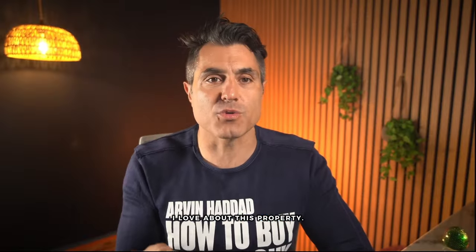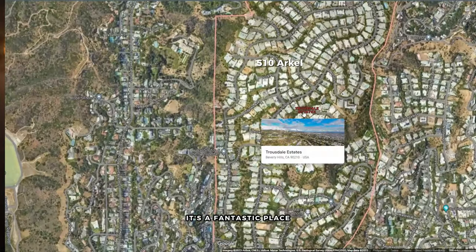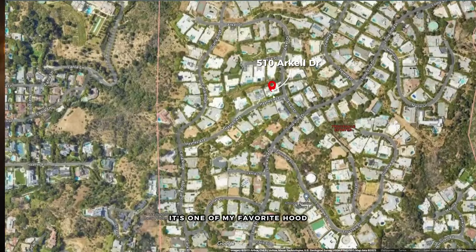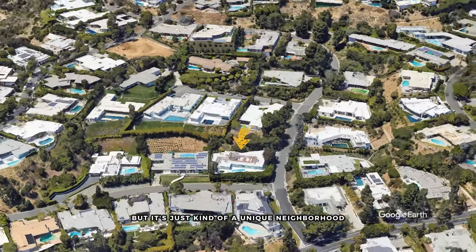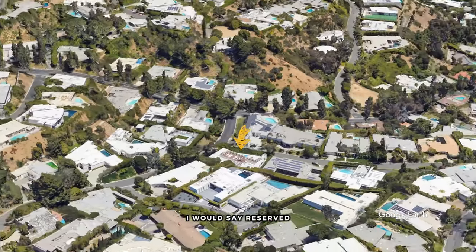The second thing I love about this property is that it's in Truesdale. It's a great neighborhood — a fantastic place, known for its one-stories. It's one of my favorite neighborhoods. It's Beverly Hills, but it's a unique neighborhood north of Beverly Hills Flats, a little bit more reserved. I really like Truesdale personally.